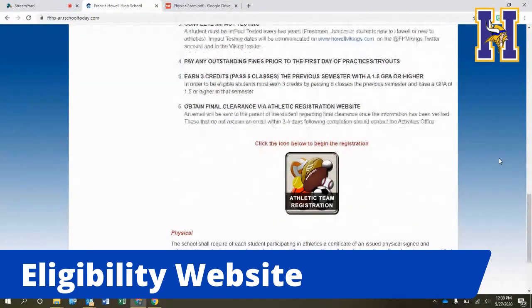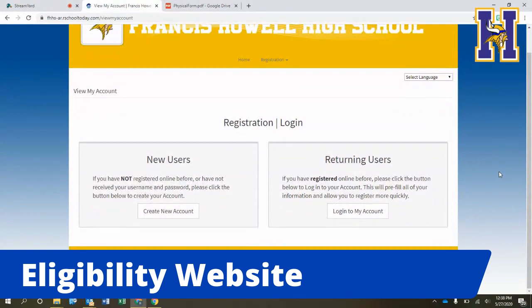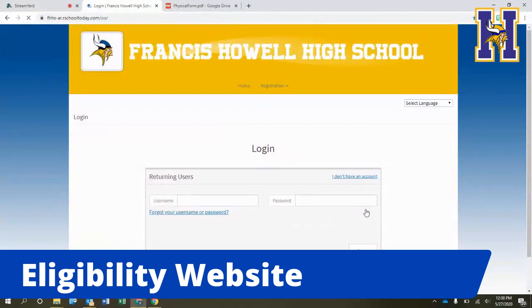For those of you visiting the website for the first time, you're going to set up and register your account. If you scroll to the bottom, you can click on that link and it will take you to the login page. If you're a new user, click on 'Create a New Account.' If you've already created an account, you can just log in as a returning user. The website is set up by family, so if you have multiple kids, you'll be able to add them as time goes by, and your account will already be created, saving everyone a lot of time.